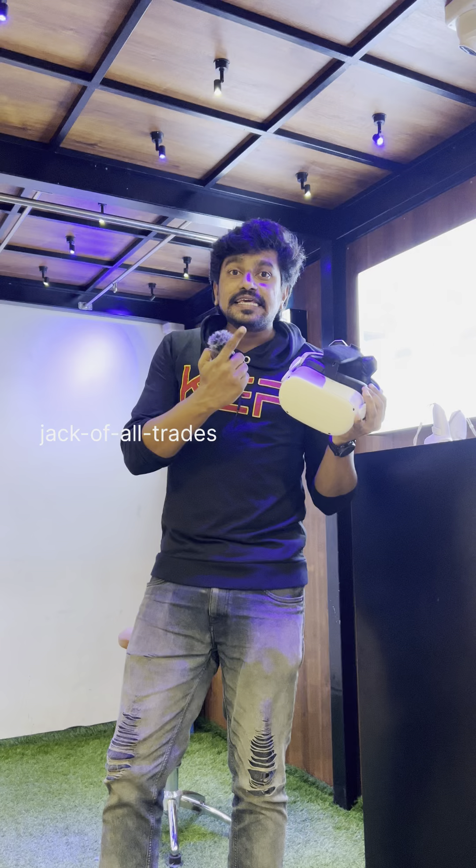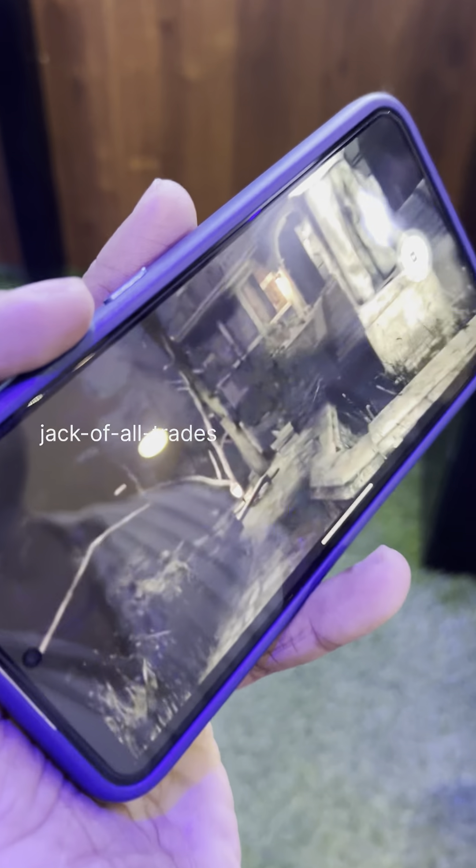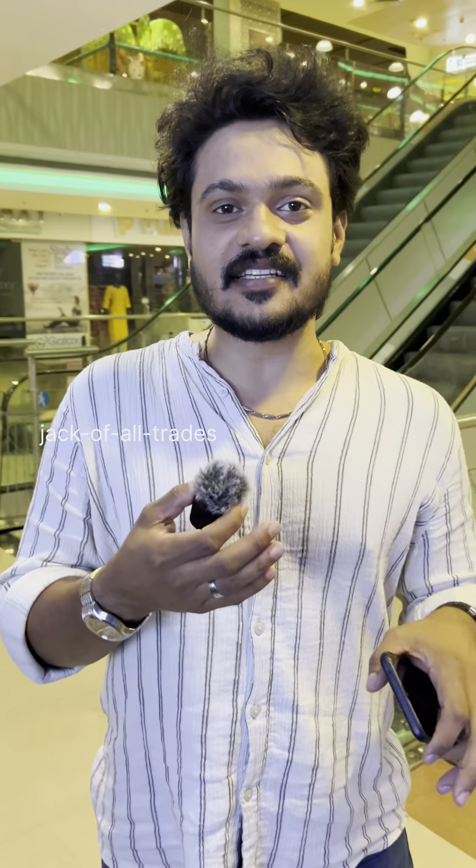This full 360-degree interactive field of vision is something that you must experience in order to fully appreciate and see what it is like.